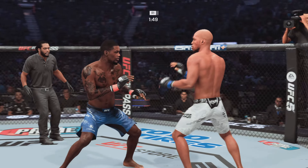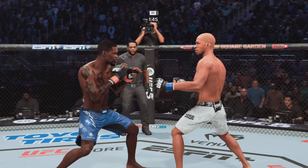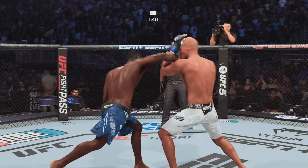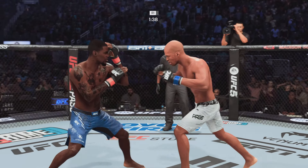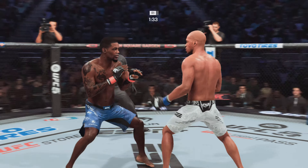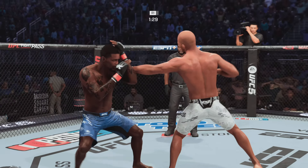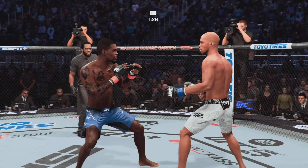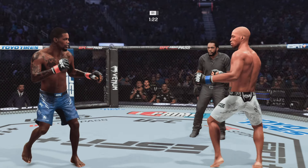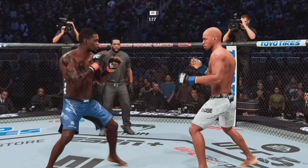We're under two minutes now to go in round one. Kevin Holland gets caught by that straight punch, beautifully landed by the opposition. He has raised the hands and he's doing a nice job protecting his head. A lot of times those shots to the head will knock you out — not this time. This guy's making sure nothing lands.